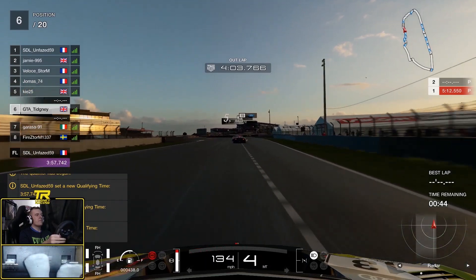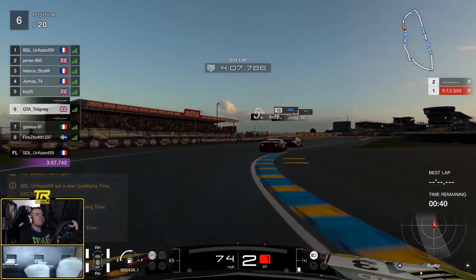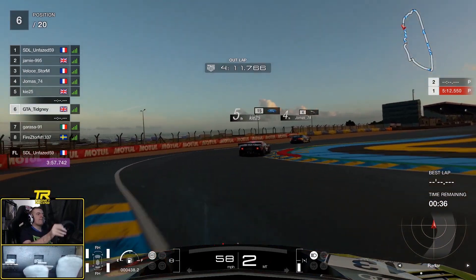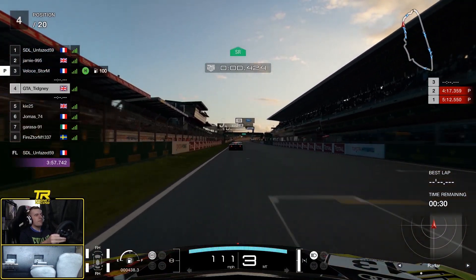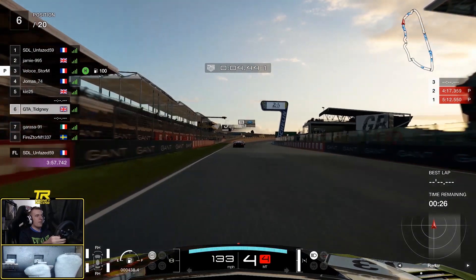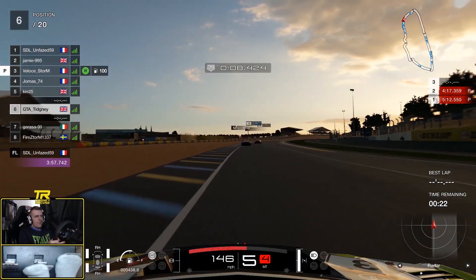Hello everyone and welcome back to the Manufacturer Series in 2019. It's the official season and this is round number three. The first round we've got with the Group 3 cars — GT3 cars essentially — and we're here at La Sarthe, Le Mans, because of course when this race happened the Le Mans 24 hour was also on. The Nations race was also at La Sarthe but we're here in Group 3.